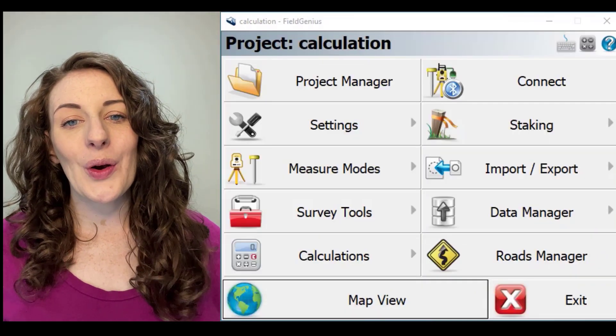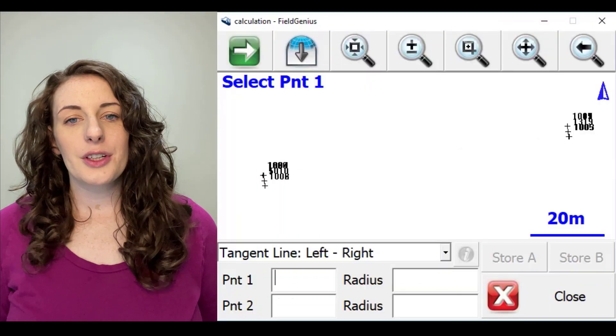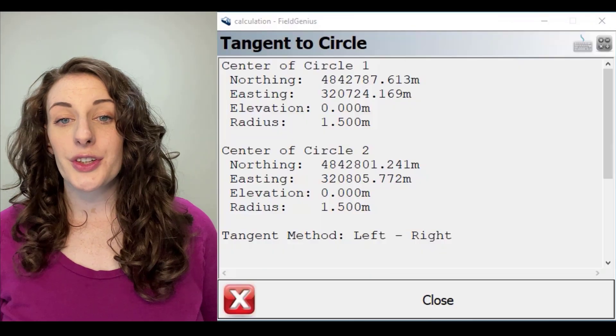In this release we've added a new Kogo calculation tool: Circle Tangent. This feature will allow you to compute points via tangent to circle intersection.